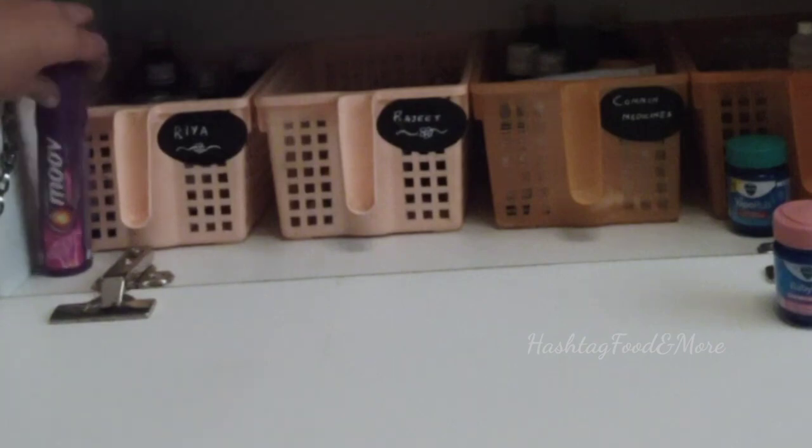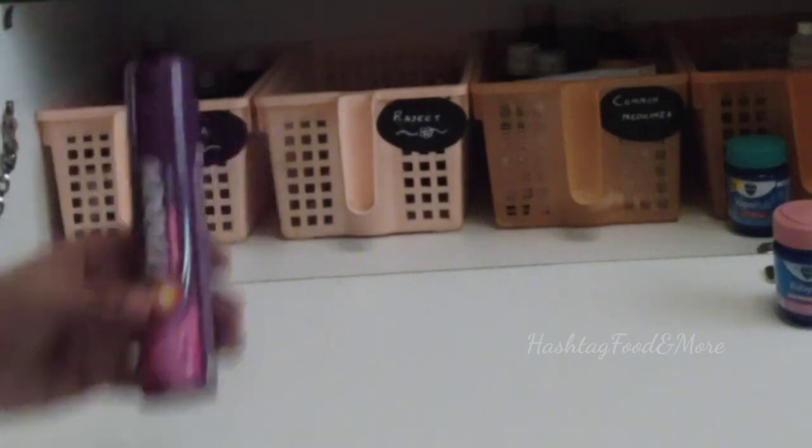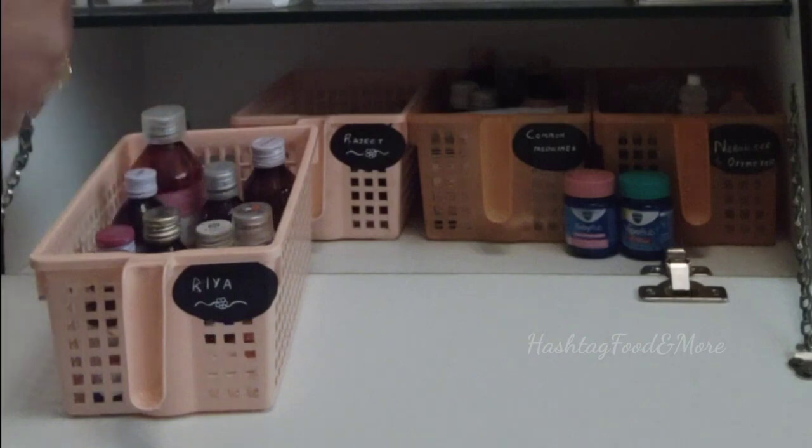Here is the pain relief spray. Always check the expiry dates while sorting the medicines — it is important to discard the expired ones. According to me, medicines are the only thing which we can dispose of without feeling guilty for not being used.